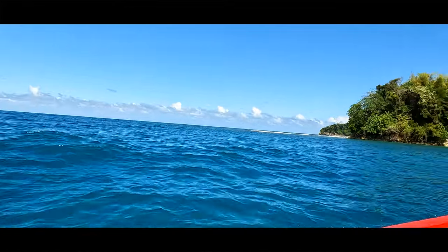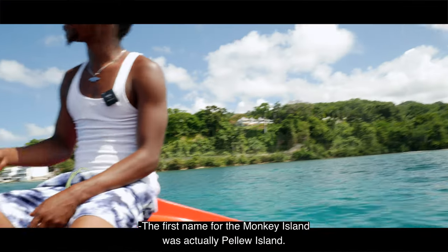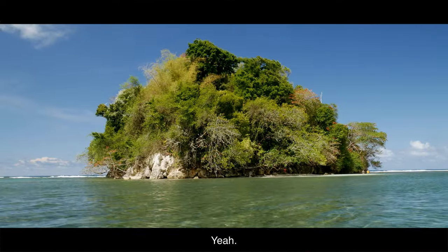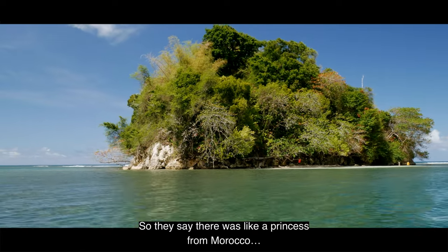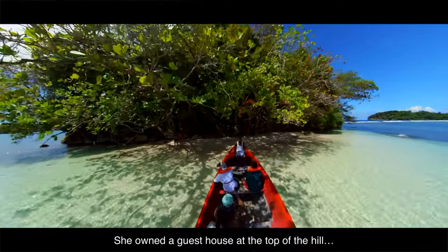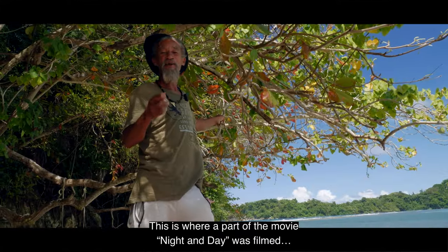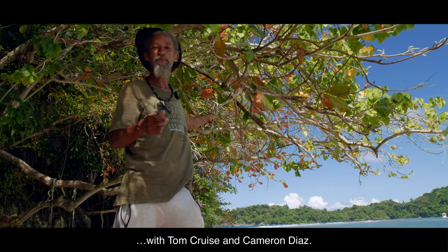That's Monkey Island — yes, the monkeys are over there. The first name for Monkey Island is actually Pillow Island. They say there was a princess from Morocco who had a pet monkey and owned a guesthouse up on top of the hill. Welcome to Monkey Island — this is also a location from the movie 'Knight and Day' with Tom Cruise.